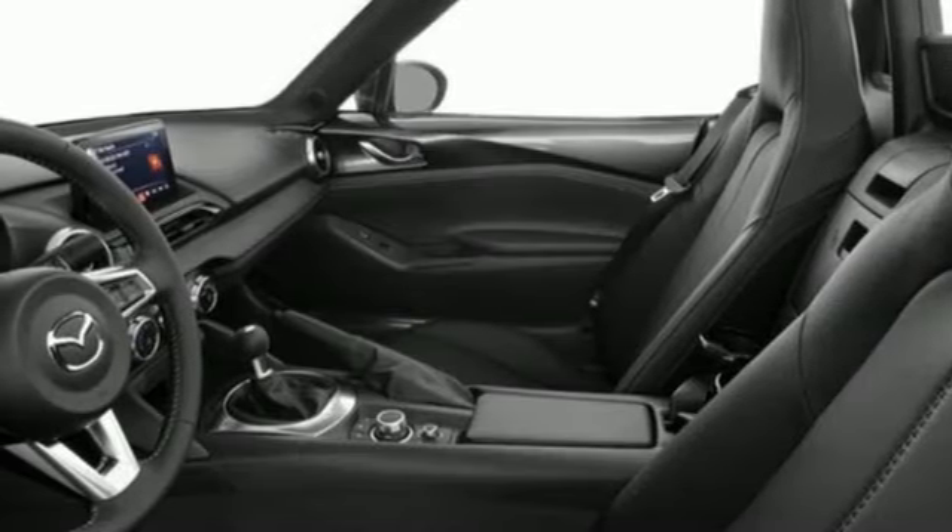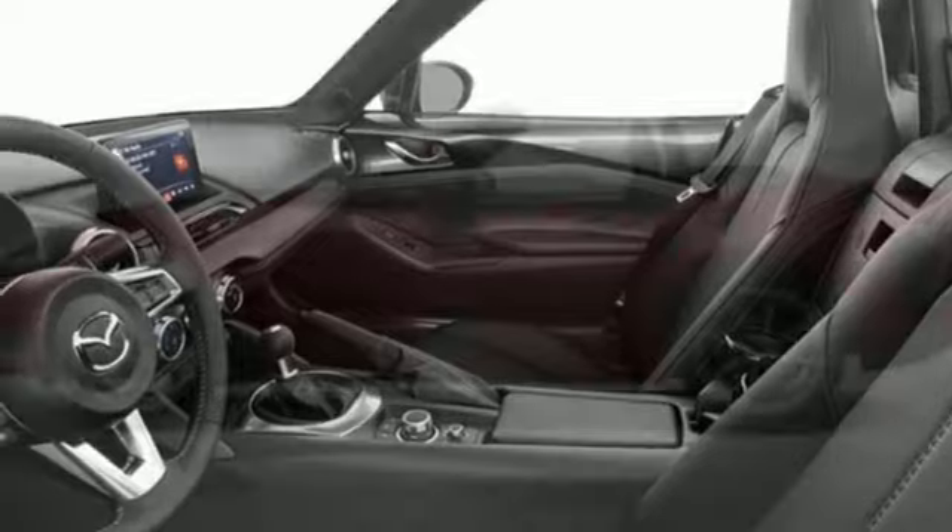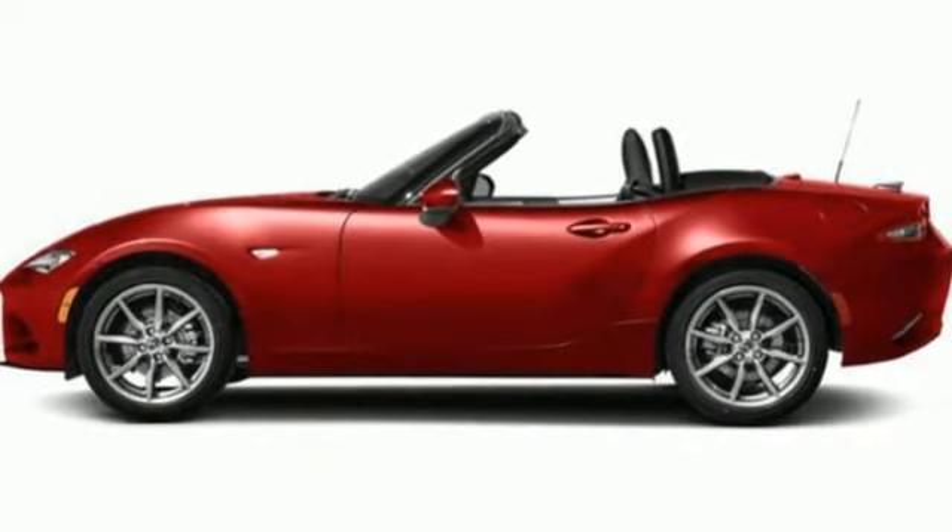Streaming audio, manual tilting steering column, wireless phone connectivity, and manual transmission.